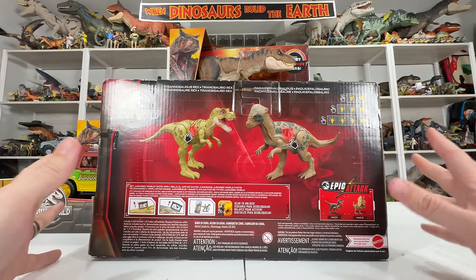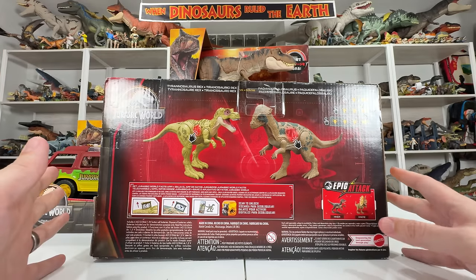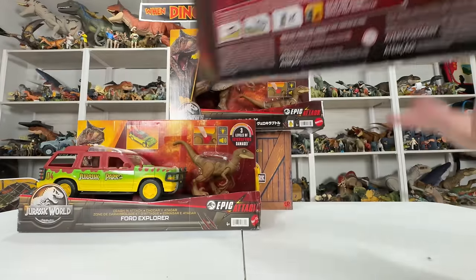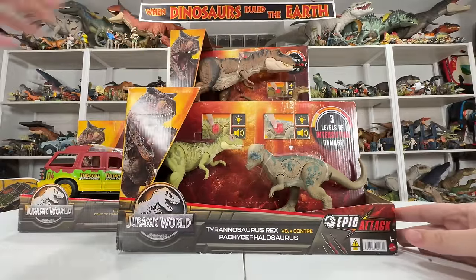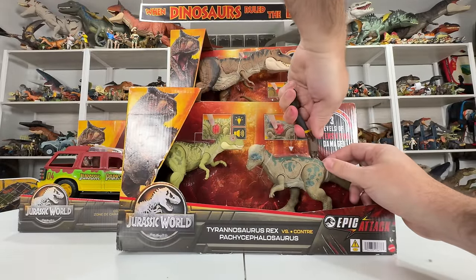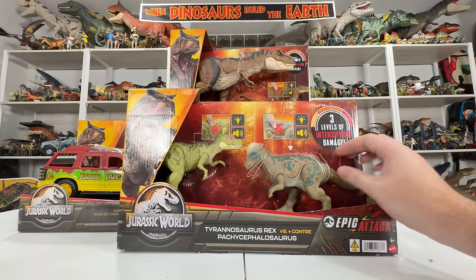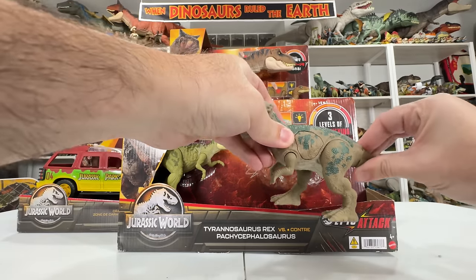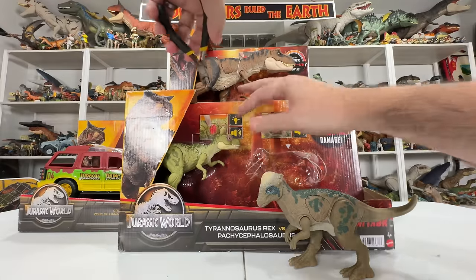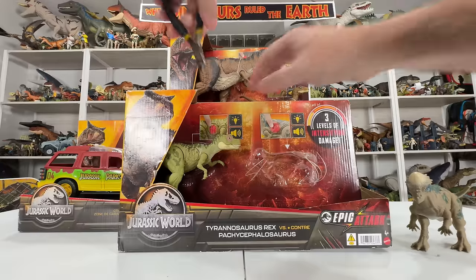On the back they show the different levels of action — when you press the button, if you recall from other Epic Attack reviews, the more you press the button, the different feature effects you get. They also have the other two sets shown on the back. So let's go ahead and pop both of these out. I'm a little regretful opening these because they did cost a bit to get here and they'll probably go up in value since they're so rare.